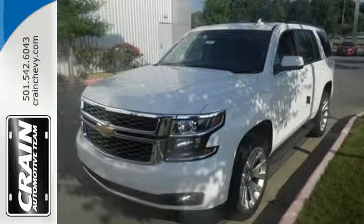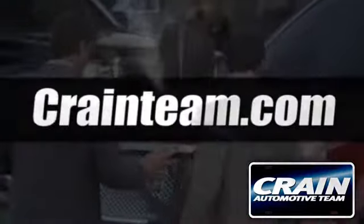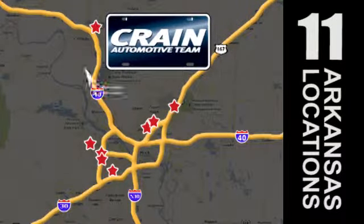For full size comfort, coupled with full size capability, you need to see this Tahoe. Check it out today. Visit us anytime at craneteam.com. Go, craneteam's got em, craneteam.com.